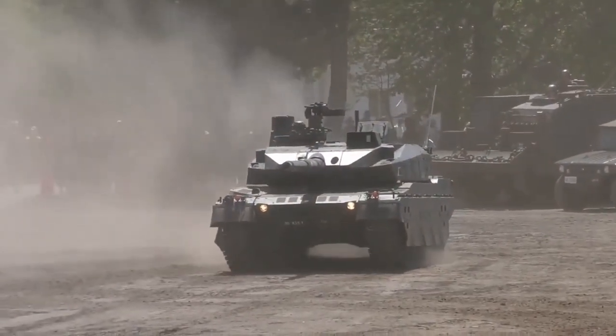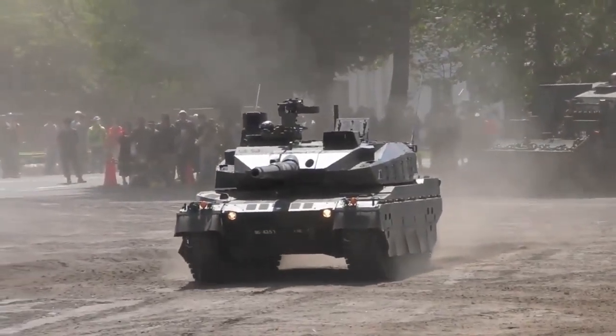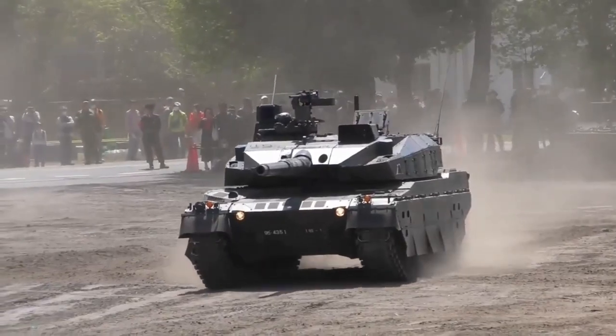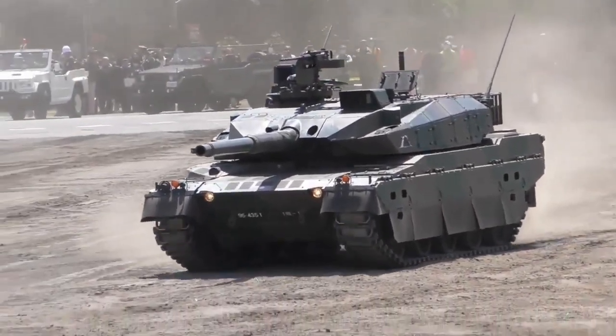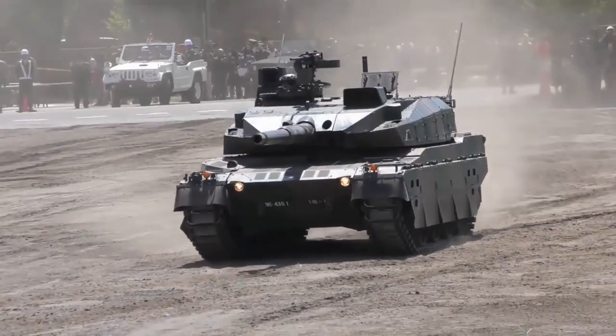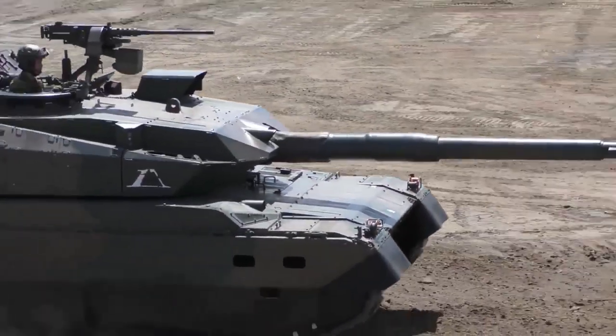This Japanese tank can be seen as a medium tank rather than a true main battle tank. It was designed with asymmetric warfare in mind. It lacks the thick armor which is present on modern main battle tanks.